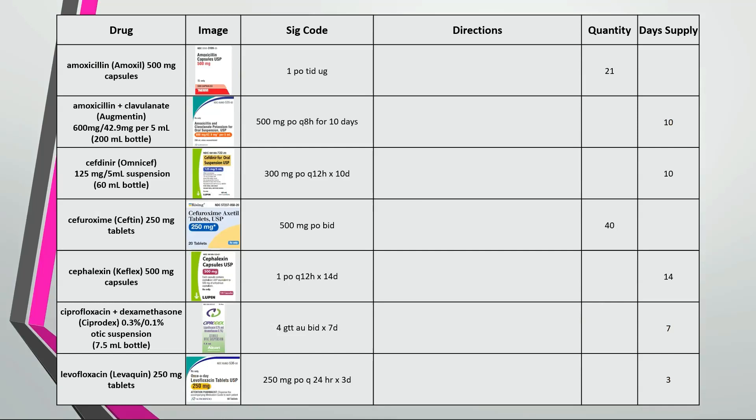In this last section we'll look at some infectious disease drugs. This is take 1 capsule by mouth 3 times a day until gone. 21 divided by 3 is a 7 day supply.